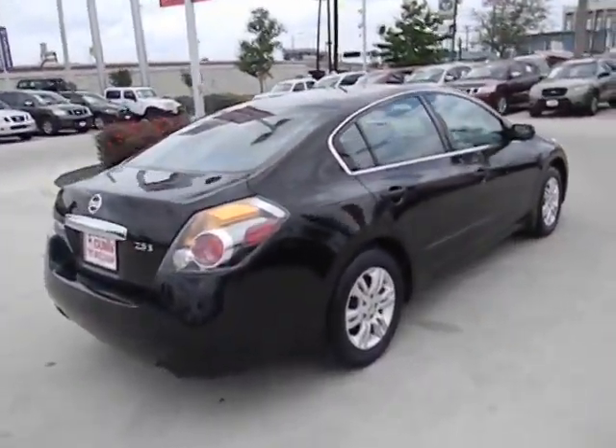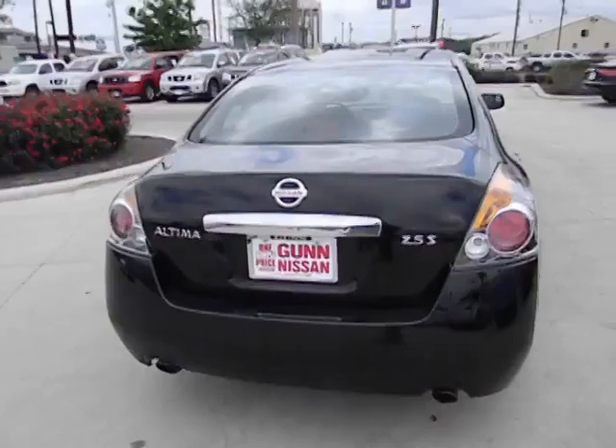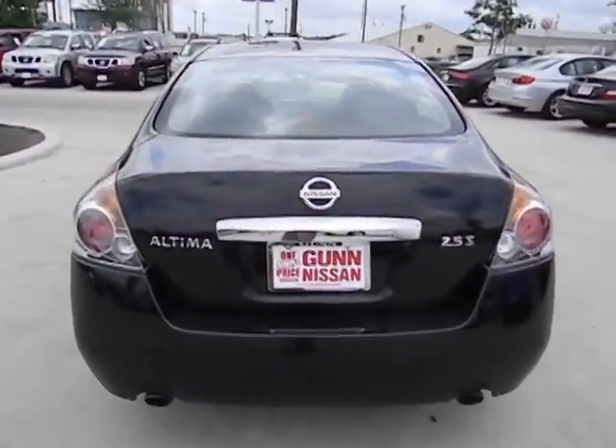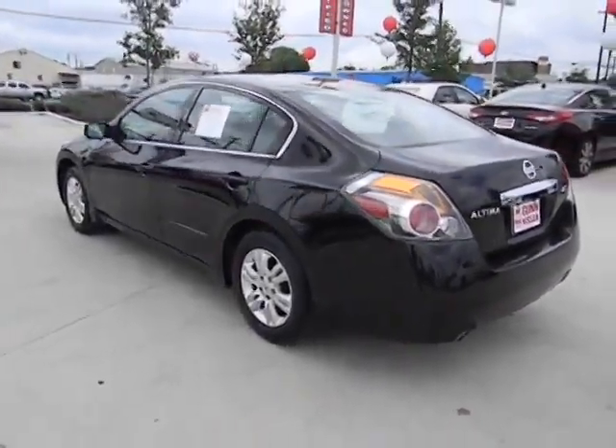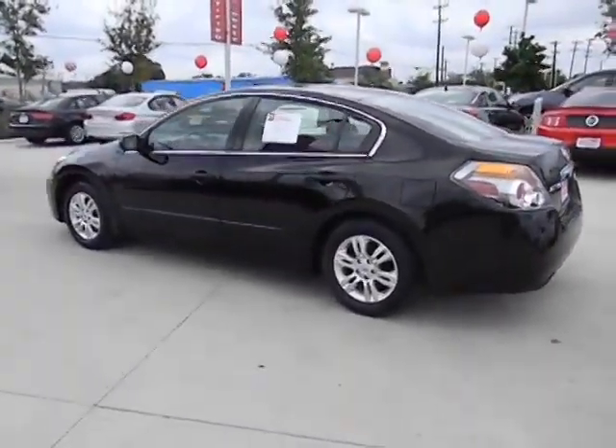This vehicle has less than 55,000 miles. Here are some of this vehicle's great options: traction control, stability control, front wheel drive, air conditioning, front cruise control, power windows.